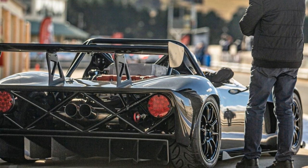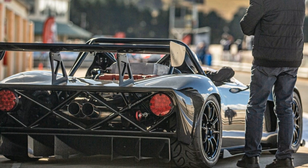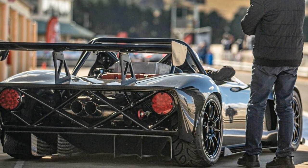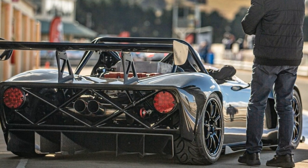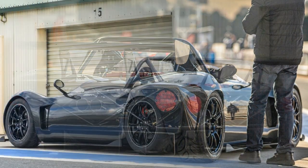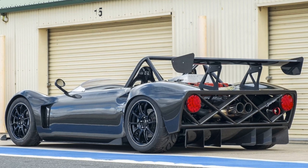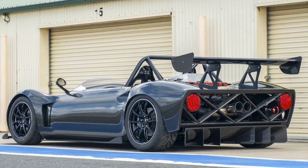In the realm of track-focused, no-nonsense machines, the Spartan finds kinship with the likes of the Dallara Stradale. Both deliver around 400bhp — the Dallara from a tuned 2.3-liter Ford EcoBoost — eschewing unnecessary frills for pure driving pleasure. However, where Dallara is building 600 Stradales, the Spartan is limited to a rarefied 300 units, adding to its exclusivity.